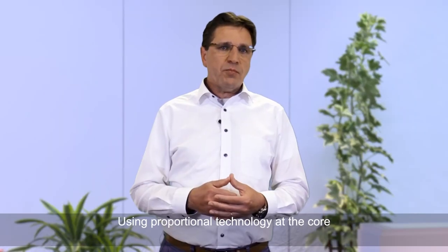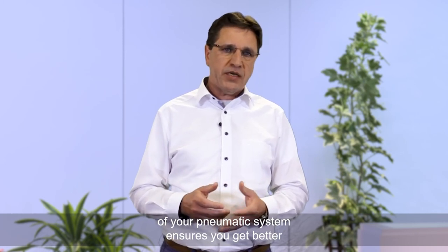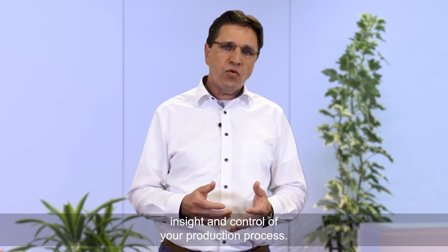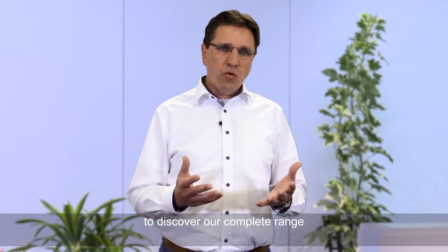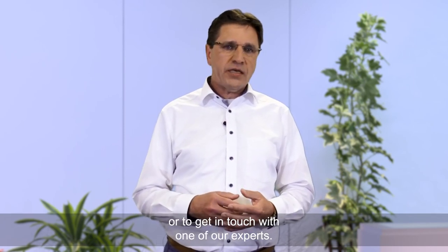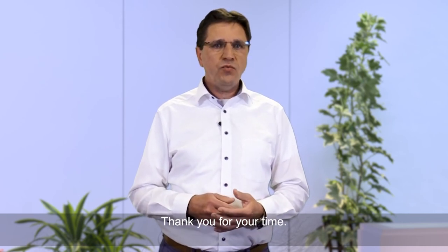Using proportional technology at the core of your pneumatic system ensures you get better insight and control of your production process. Go to emerson.com/Aventics to discover our complete range of proportional technology valves, or to get in touch with one of our experts. Thank you for your time.